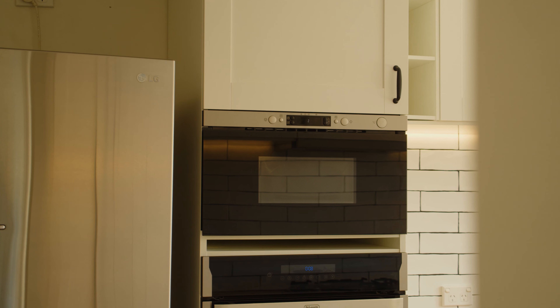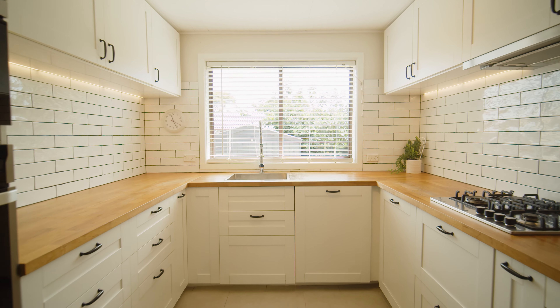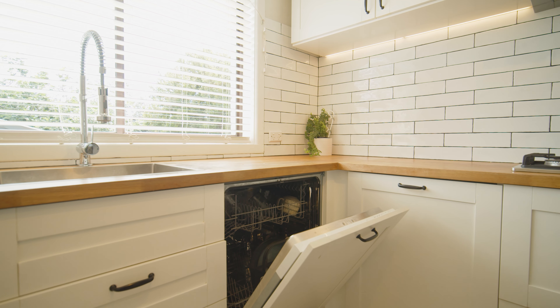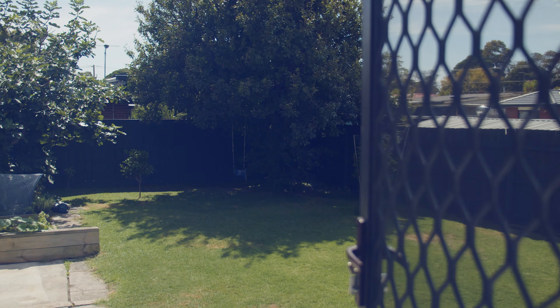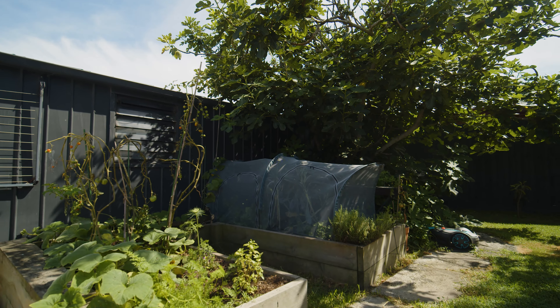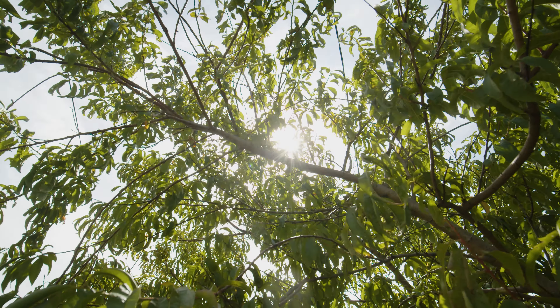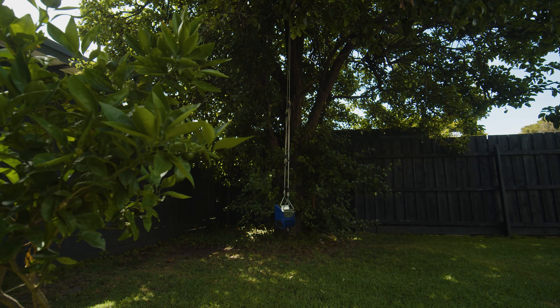A renovated kitchen is adjacent to dining and living zones, offering stainless steel appliances, dishwasher and gas cooking, all overlooking an expansive grass-free yard. You can cook dinner and watch the kids while you prepare a gourmet meal with vegetables straight from your new veggie garden. Bordering a north-facing yard are established fruit trees that provide the perfect backdrop for outdoor entertainment.